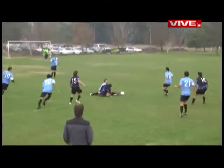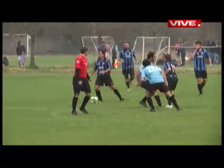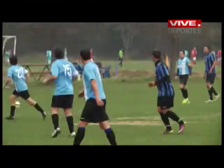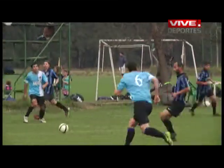En los primeros 15 minutos, Cocodrilo hace circular el balón por intermedio de los Domínguez. Tanto Ernesto, que viste la camiseta número 15, y Francisco con la 4, intentan quebrar las líneas y producir peligro.